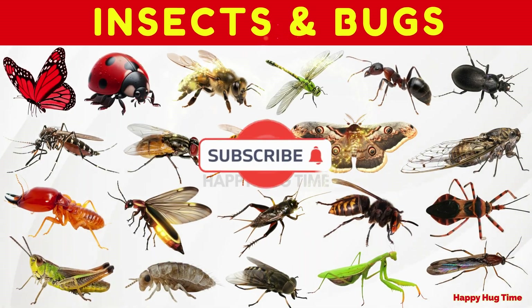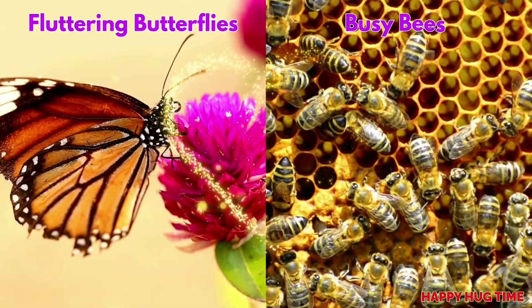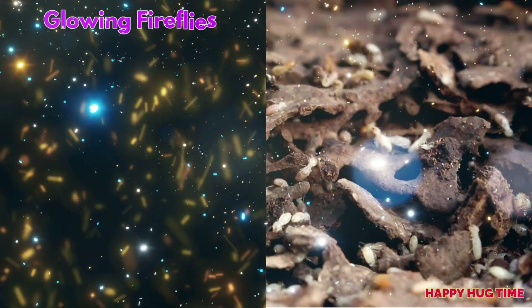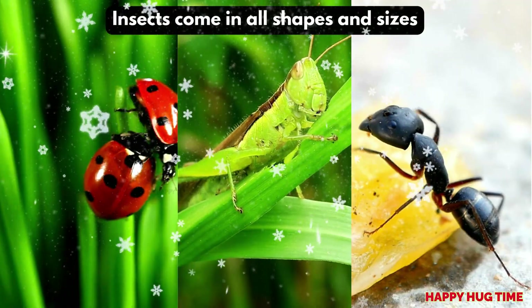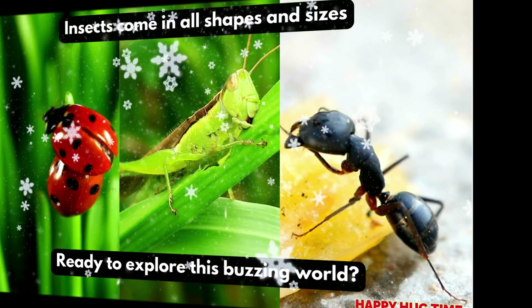Let's learn about insects and bugs! From fluttering butterflies to busy bees, from glowing fireflies to tricky termites, insects come in all shapes and sizes. Ready to explore this buzzing world? Let's go!